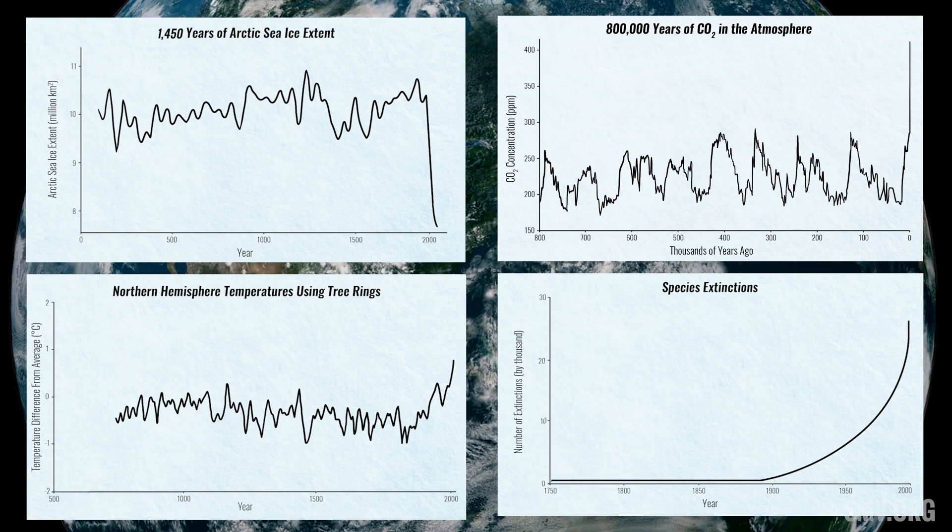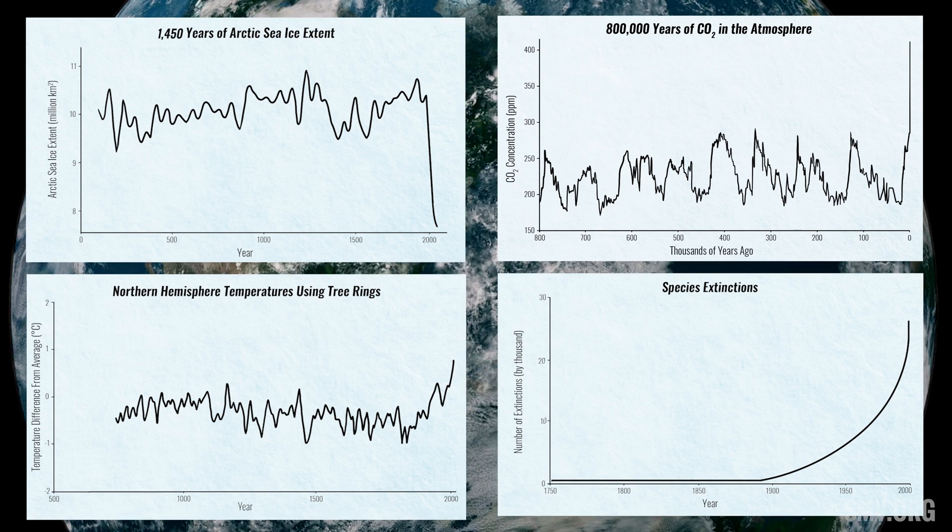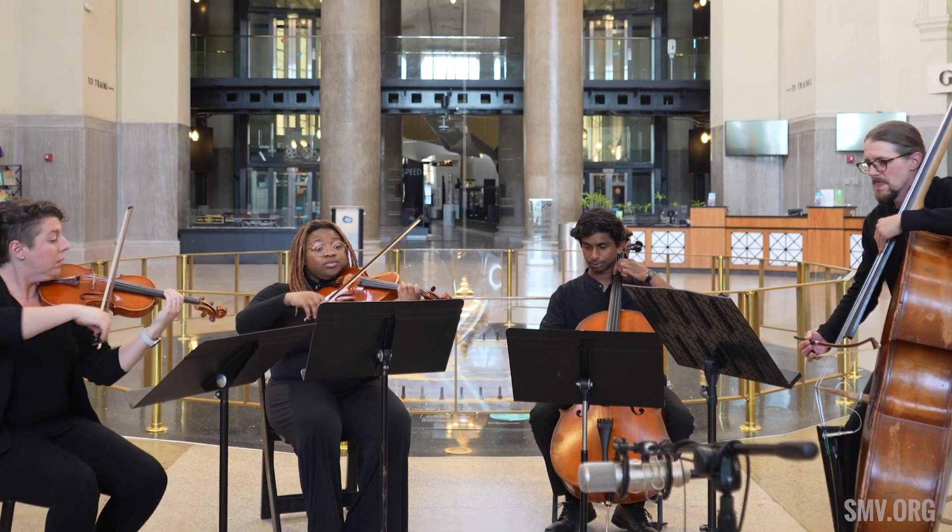Graphs of these data were then translated into sheet music, one for each instrument. A violin, viola, cello, and double bass come together to form the Climate Quartet.